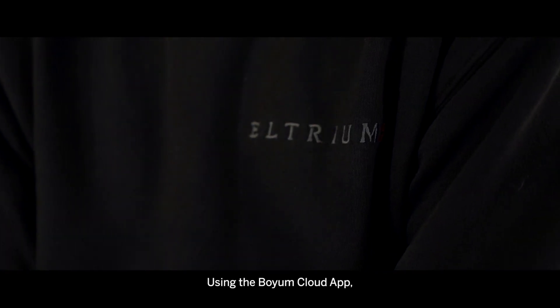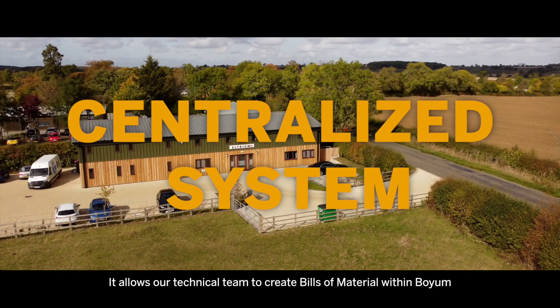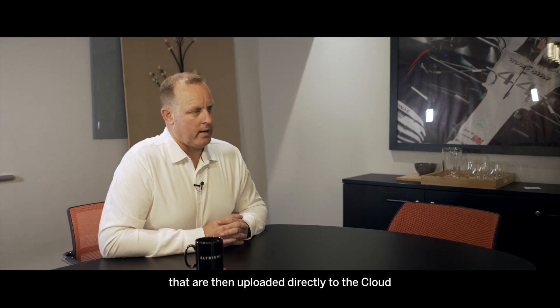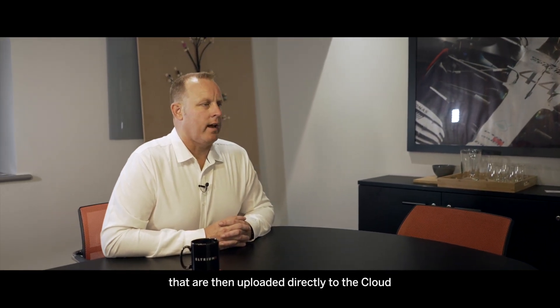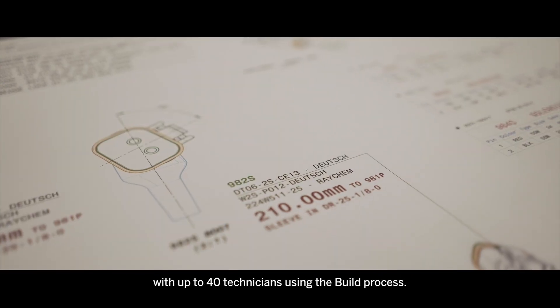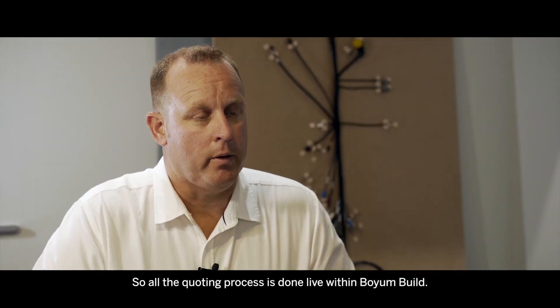Using the Boyum cloud app across multiple sites I'm able to track the workload. It allows our technical team to create builds and material within Boyum that are then uploaded directly to the cloud and in turn to SAP Business One. This allows us to run our company across two different sites with up to 40 technicians using the build process. All the quoting process is done live within Boyum build.